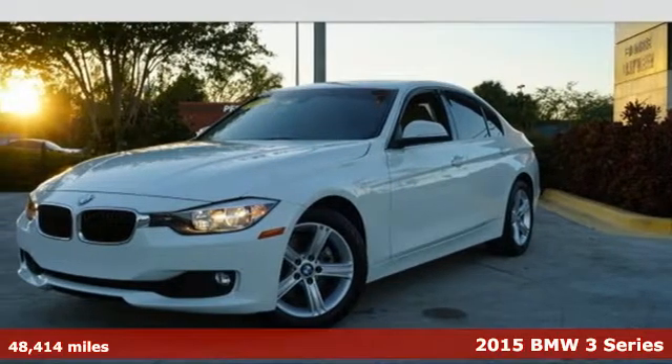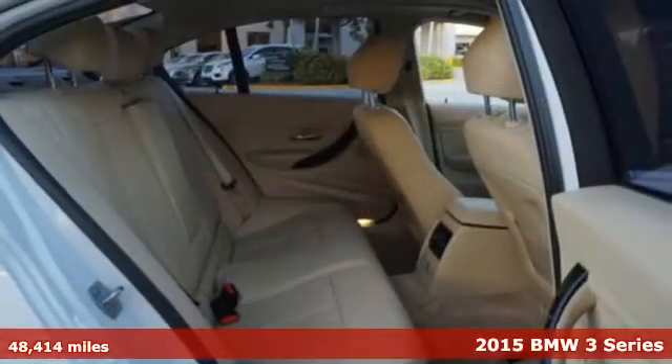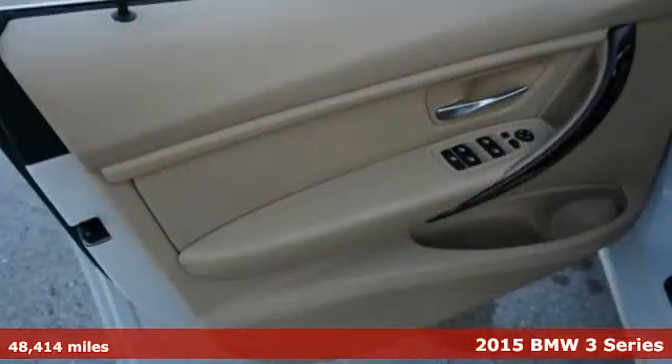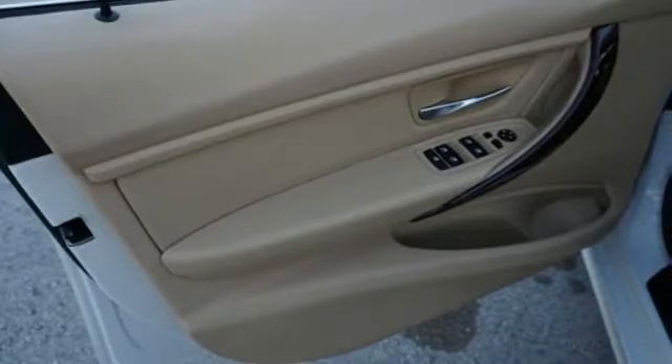It's a 2015 BMW 3 Series. A sportingly elegant exterior and an upscale interior make this BMW the luxury car to own.